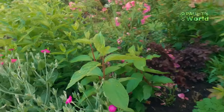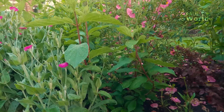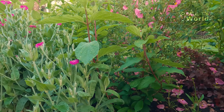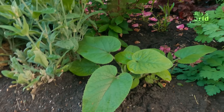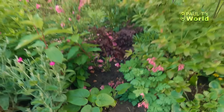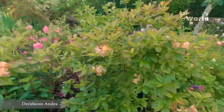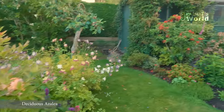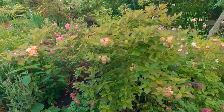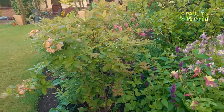And a Hydrangea Paniculata - this one is a Pinky Winky. If you look at one of my early videos from about a year and a half ago, I bought that for £5 and it was two little twigs. A Phlomis - I don't know Phlomis really, but I will do when it grows up. A neighbour gave me that. Gosh, this deciduous azalea - the one that was in the pot, there were two in the pot. I took them out because they were feeling a little sorry for themselves and hadn't flowered much. But once you put them in the ground and give them some goodness, these plants respond so well.